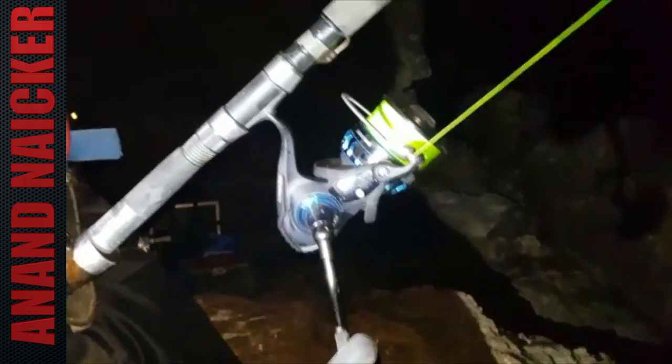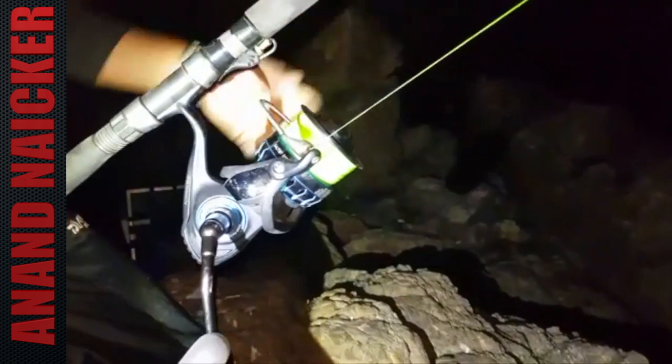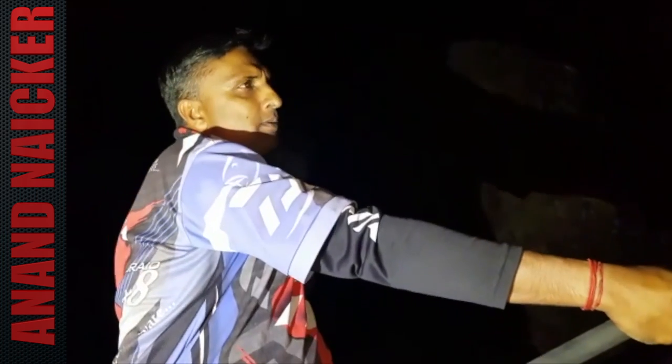Holding on with 50 pound Jay braid, a Saltis 8000 and the Tournament rod, Anant threw a nice sized bait out and is now on with a fish.